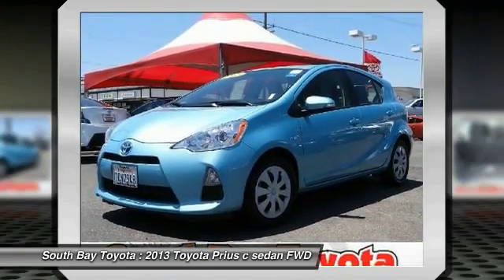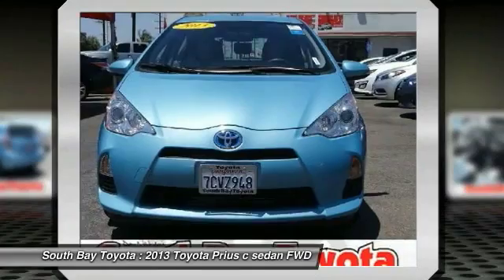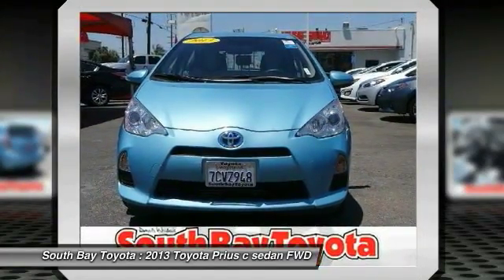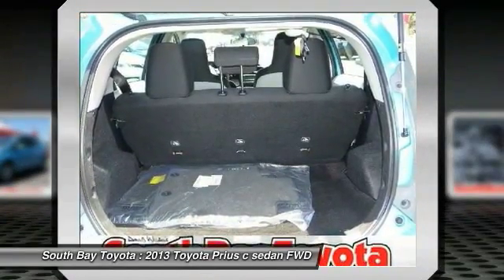Clean CARFAX, one owner, and this car has passed a 160-point inspection by our Toyota Certified Technicians. Features include Air Conditioning, AM/FM and CD player with MP3/WMA capability, Automatic Temperature Control, and Brake Assist.